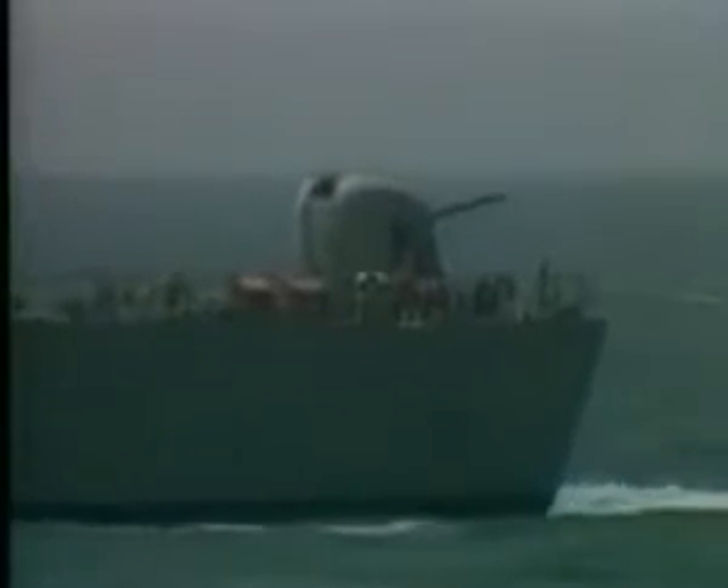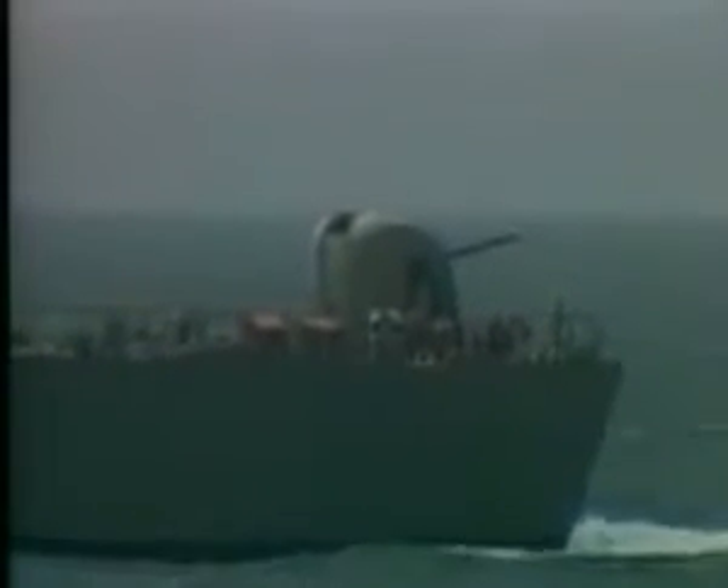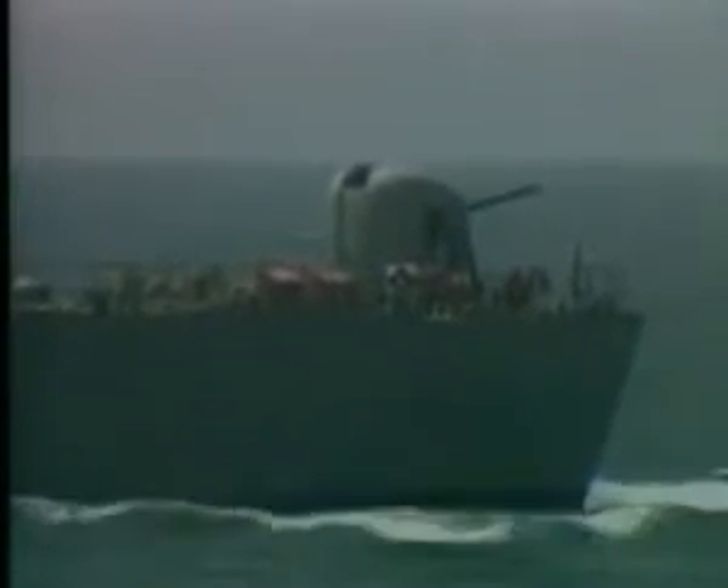Far from deterring the Iranians, American and British presence provoked them into testing Western determination, and confrontation increased. A US warship warned: 'Iranian warship, this is US warship 993. Your aft gun mount is pointed in my direction — do not do that again. Over.'